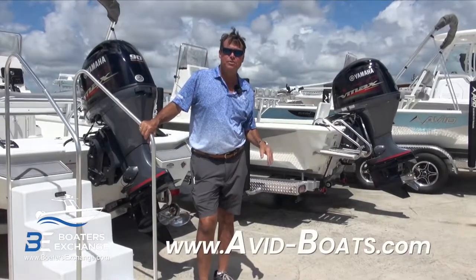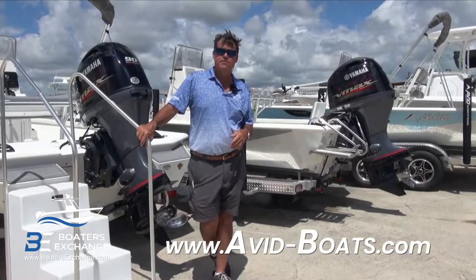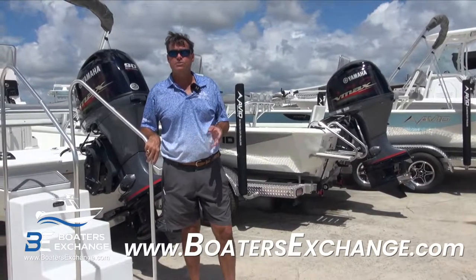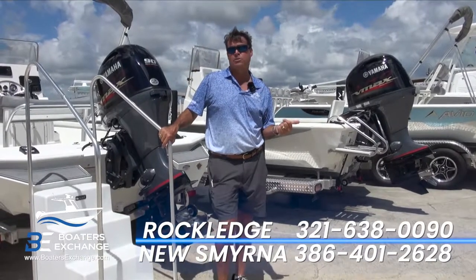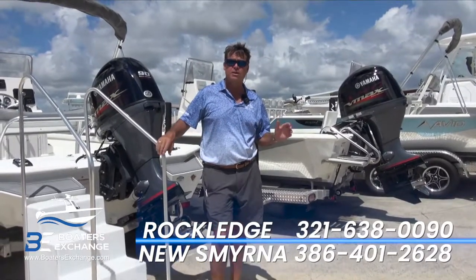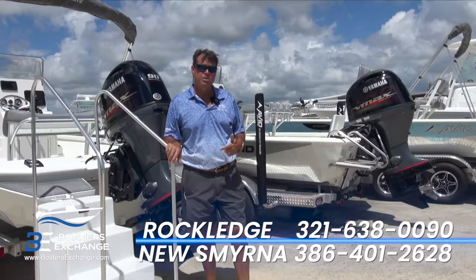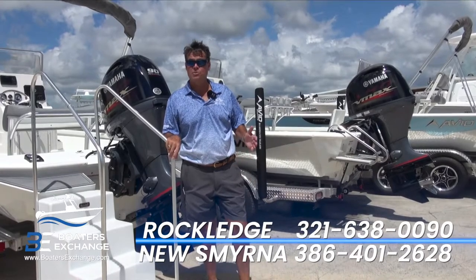That was a quick walkthrough of Avid Boats at Boaters Exchange. There's way more information than we can cover in a video, so check out avid-boats.com or boaters-exchange.com. Boaters Exchange is a five-star rated dealership in Central Florida with two locations — one in New Smyrna Beach and one in Rockledge. We'd love to help with any of your boating needs. We're a full-service dealership — we sell consignment boats, do service, do aluminum work, really everything for your boating needs. My name is Paul, thanks for watching.